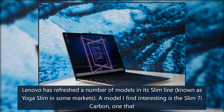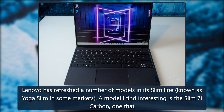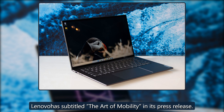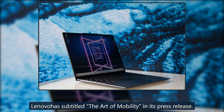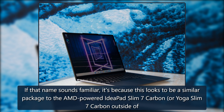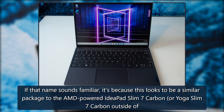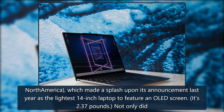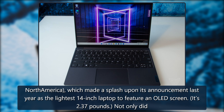Lenovo has refreshed a number of models in its slim line, known as Yoga Slim in some markets. A model I find interesting is the Slim 7i Carbon, one that Lenovo has subtitled 'The Art of Mobility' in its press release. If that name sounds familiar, it's because this looks to be a similar package to the AMD-powered IdeaPad Slim 7 Carbon, or Yoga Slim 7 Carbon outside of North America, which made a splash upon its announcement last year as the lightest 14-inch laptop to feature an OLED screen.